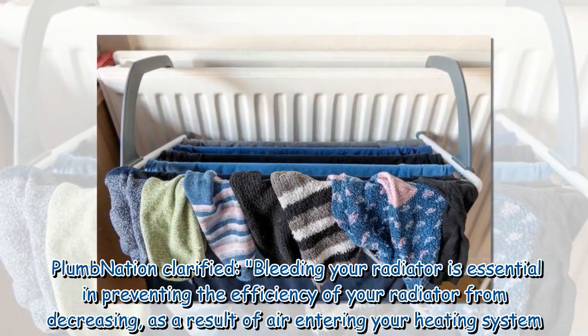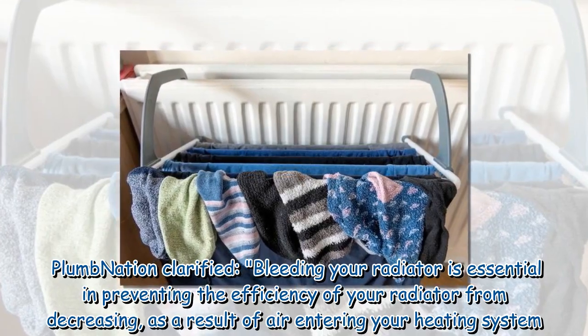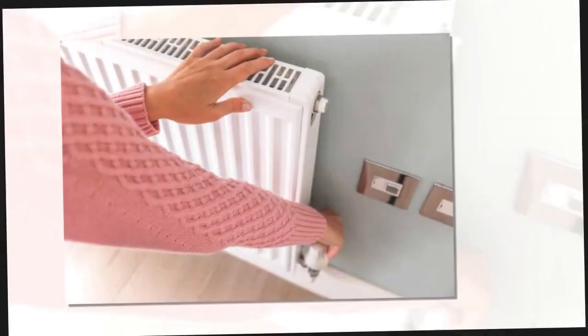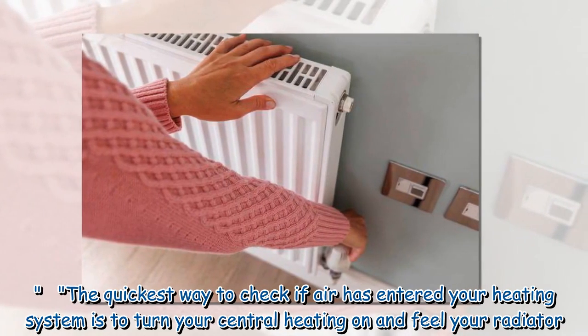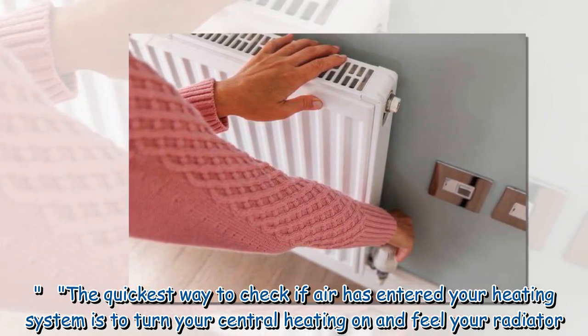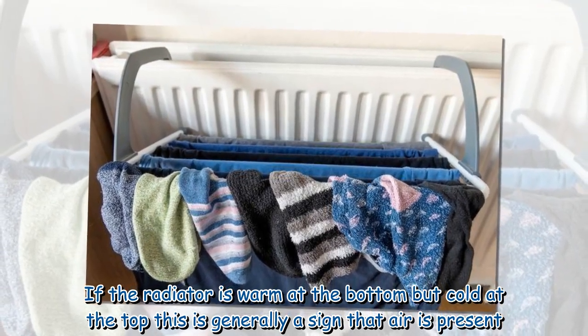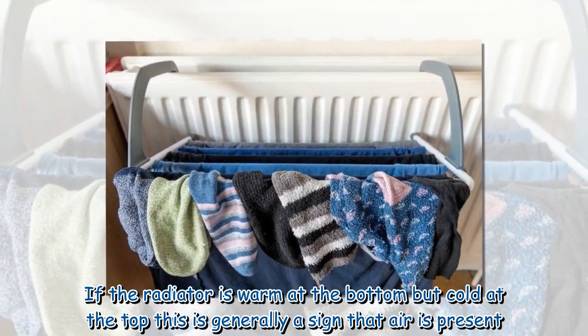Plum Nation clarified that bleeding your radiator is essential in preventing the efficiency of your radiator from decreasing as a result of air entering your heating system. The quickest way to check if air has entered your heating system is to turn your central heating on and feel your radiator. If the radiator is warm at the bottom but cold at the top, this is generally a sign that air is present.